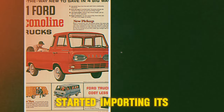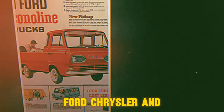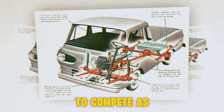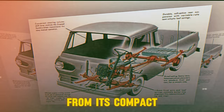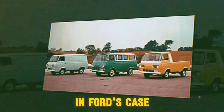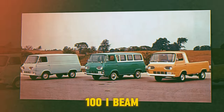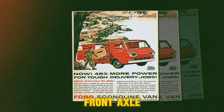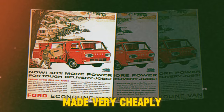When Volkswagen began importing its bus into the U.S. in the mid-1950s, Ford, Chrysler, and GM all took notice. They each began developing forward-control vans to compete. As with VW, all three used the drivetrains from their compact cars for power. In Ford's case, it took the driveline from the Falcon and created a unibody van and pickup truck with an F100 I-beam front end. With the driver's compartment moved over the front axle and a 7.5-foot bed, it had lots of loading space and could be made very cheaply.